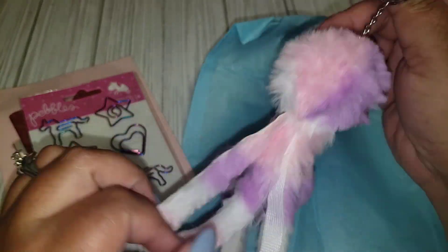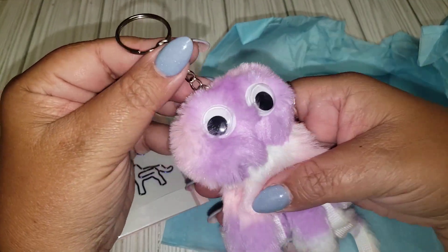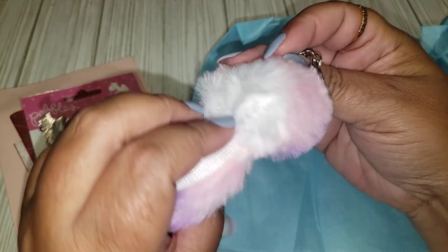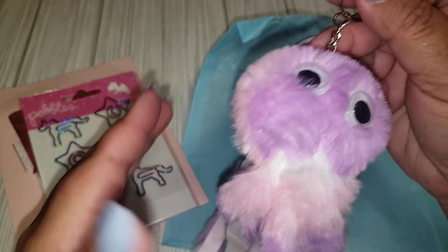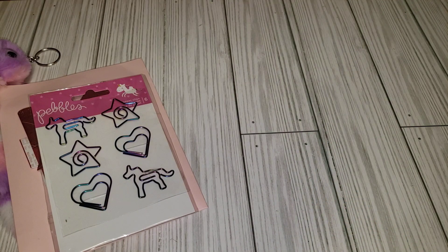Look how cute this thing is — I think it looks like an octopus. How cute. Monty, did you make this? This is just the cutest thing. I'm going to be hanging this little fella in my craft room. So cute. Love that. Thank you.